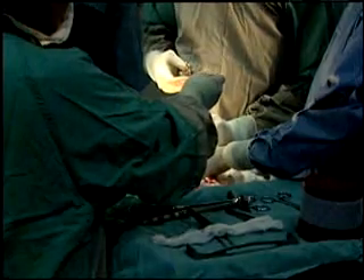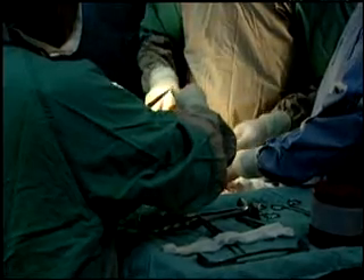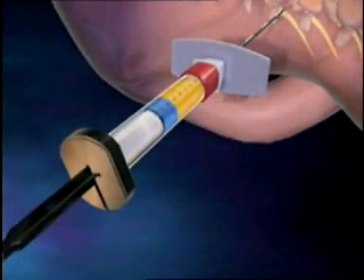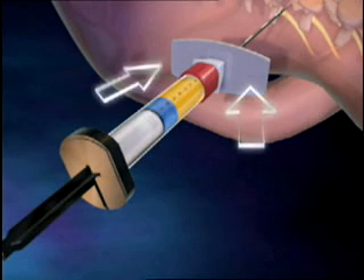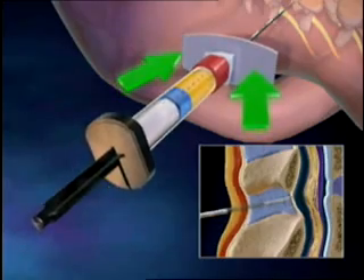Using a device that allows for more precise and constant pressure allows anesthesia providers to have a visual detection rather than rely on their feel. In my experience, there are several advantages to using the Episure Autodetect syringe for performing the epidural procedure. The major advantage is that you can have both hands on the needle as you advance it towards the epidural space, giving you greater sensitivity and control over the procedure.